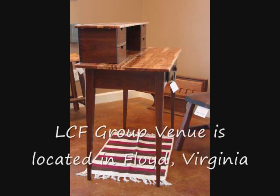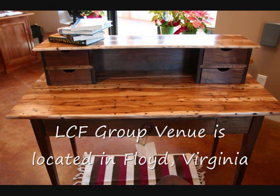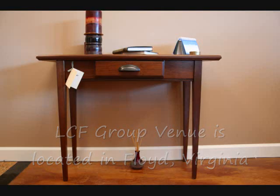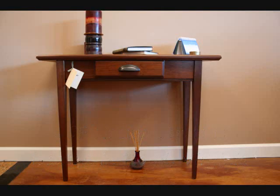Bill St. Pierre Fine Furniture Maker is located here in Floyd, Virginia. Our Floyd Professional Center located in the Village Green is also the gallery for Bill St. Pierre. It has wonderful furniture. You see some of it here in these pictures. Come by and see this and other things in our fine gallery. We look forward to seeing you here in Floyd, Virginia.